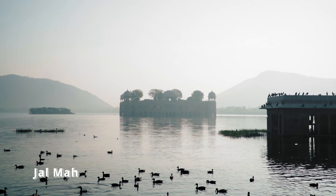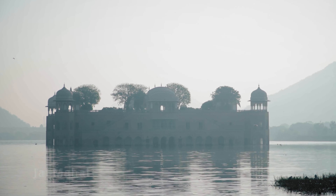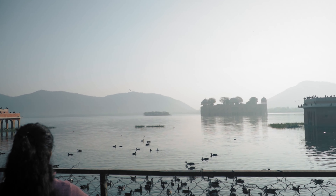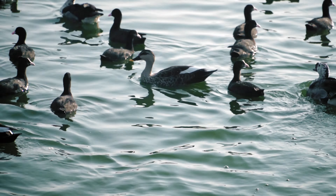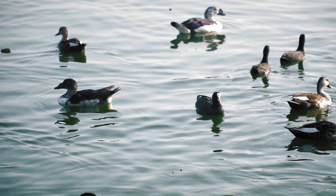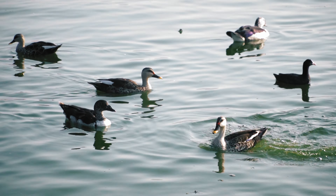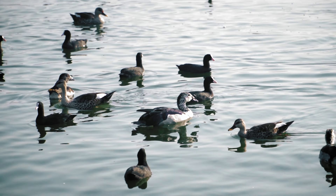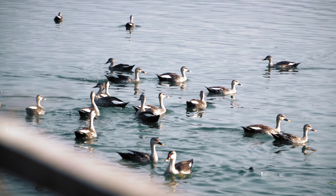The Jal Mahal, or the Water Palace, is situated in the middle of Mansagar Lake. It was constructed in the 1600s and later renovated by Maharaja Jai Singh the Second. Mr. Arun, my guide and wildlife expert as mentioned in the previous video, began to show me the different varieties of birds in and around the Mansagar Lake. More than the Jal Mahal itself, I was fascinated by the variety of birds and Mr. Arun's expertise and knowledge in this field.